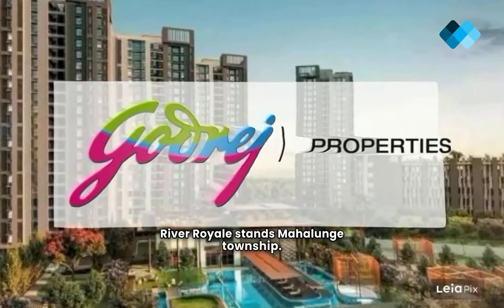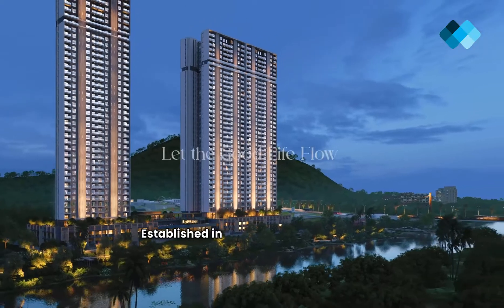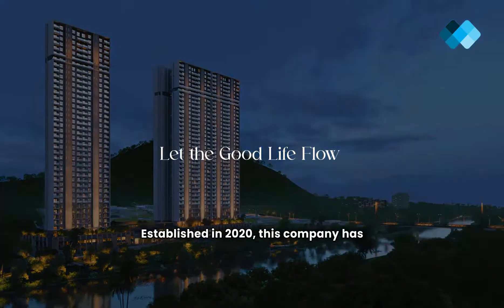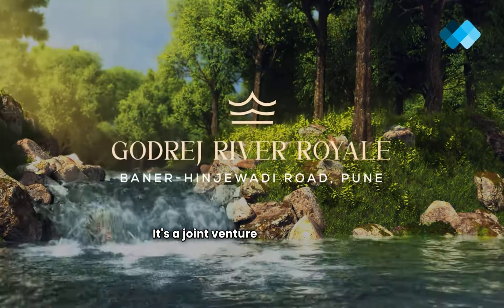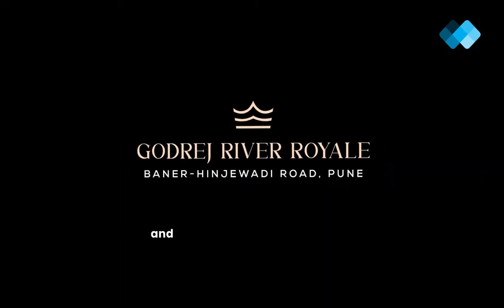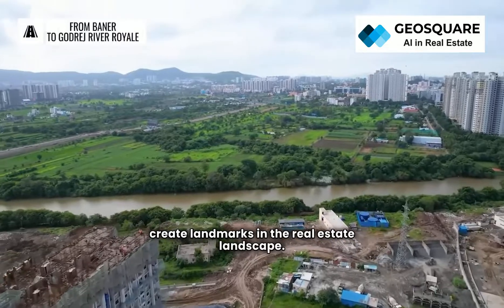Behind the excellence of Godrej River Royal stands Mahalunge Township Developers LLP, a reputable name in the real estate arena. Established in 2020, this company has a proven track record of delivering exceptional projects. It's a joint venture between Godrej Properties Ltd and an Additional Partner, combining expertise and innovation to create landmarks in the real estate landscape.